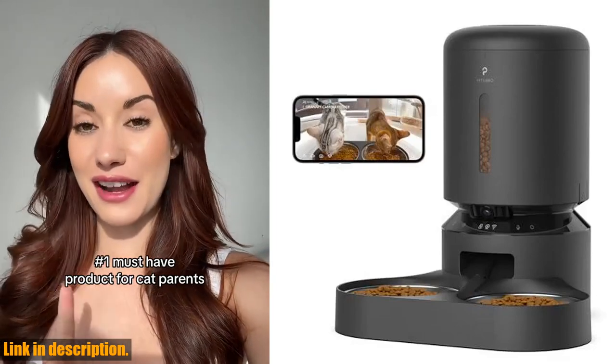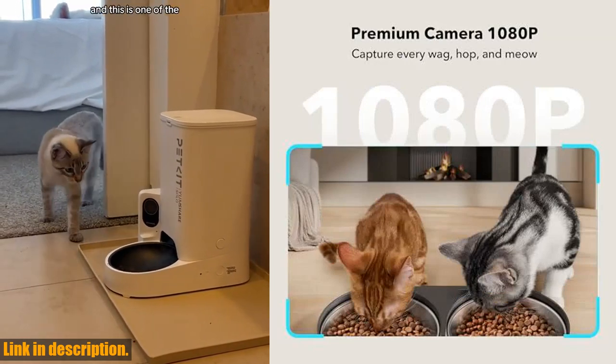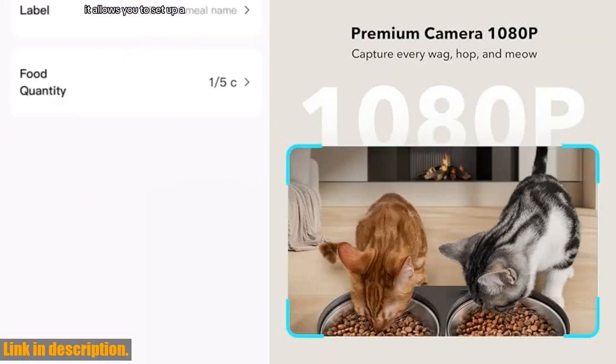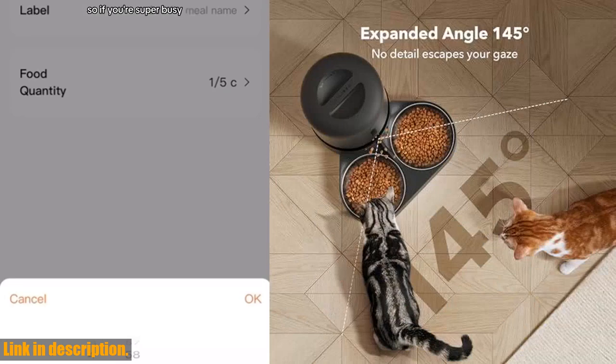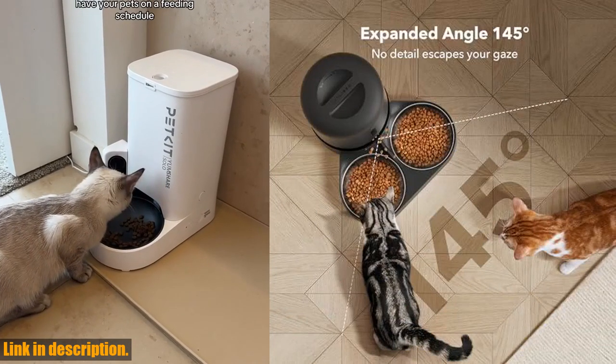Hey there, cat lovers! Today, I'm excited to introduce you to the Petlibro Automatic Cat Feeder with camera for two cats. This amazing feeder is equipped with a 1080p HD camera and night vision, allowing you to monitor your pet's meals remotely.